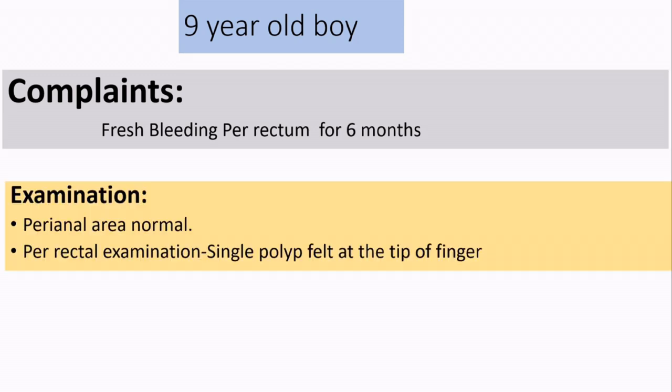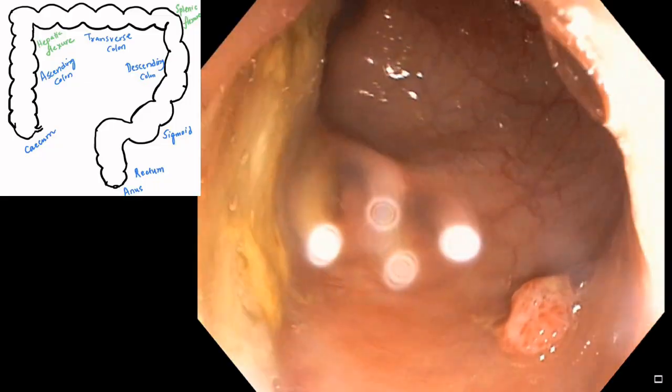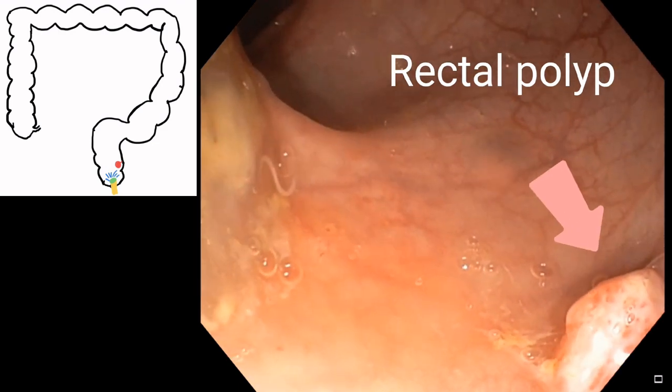This was a 9-year-old boy who had complained of fresh rectal bleeding for 6 months. Outside, he had a sigmoidoscopy which showed a polyp in the rectum. He came here for endoscopic polypectomy. As we entered into the rectum, we found the rectal polyp sitting very near to the anus.